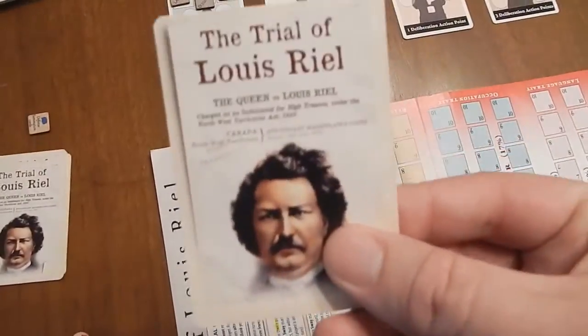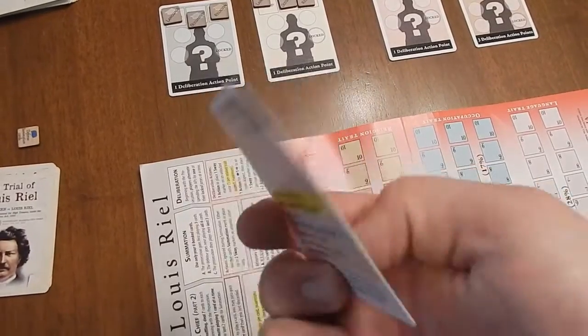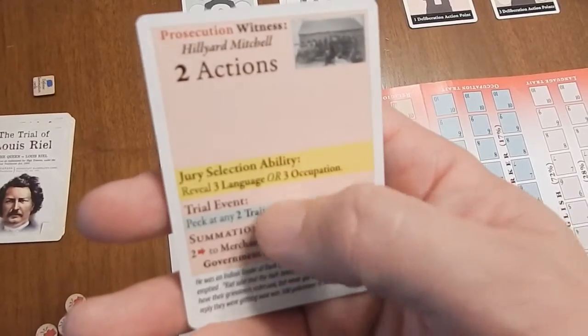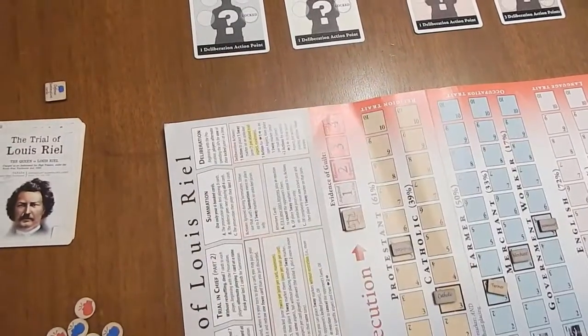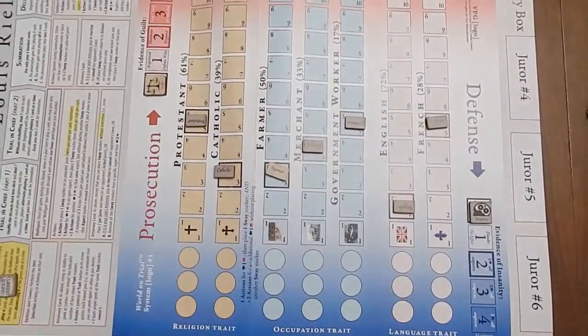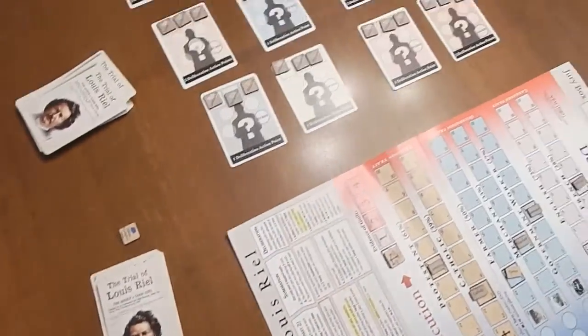The cards themselves are pretty cool. They've got flavor text — this is the back. It's all highlighted nicely so you can see which round it belongs to: juror selection, trial event, or summation event. I didn't go over all the fine details, but you can look at the rulebook online. This is something I'm going to be keeping an eye out for and one I'm probably going to buy the finalized version of.